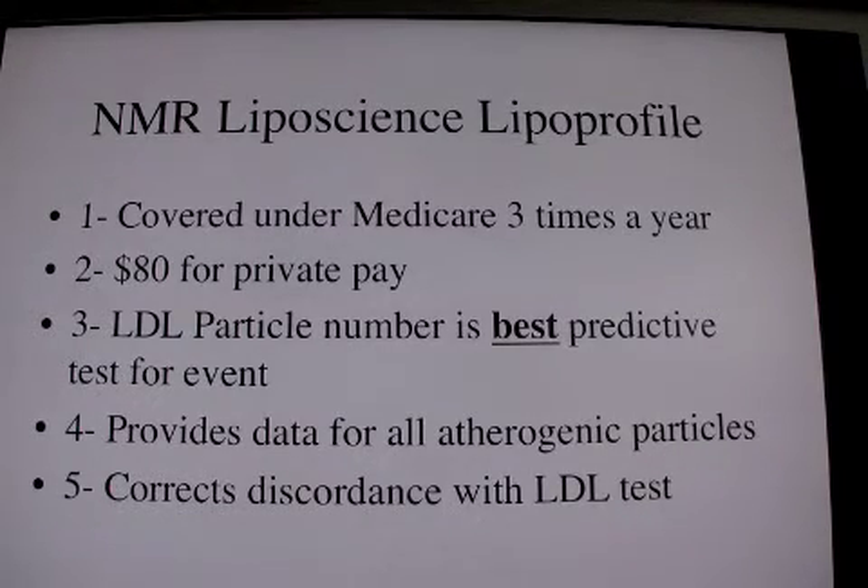It also gives you the size of the LDL, which is somewhat useful. However, apparently if the particle number is at goal, you don't need to worry too much about the size.